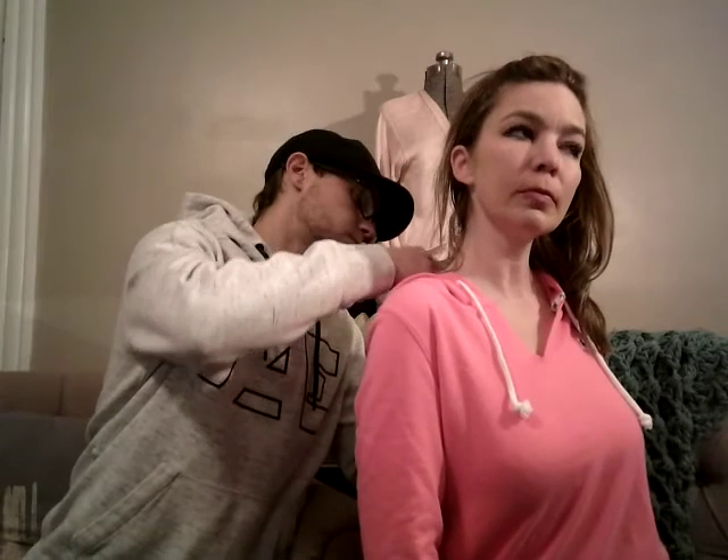Mine is a bright pink Victoria's Secret hoodie — it's got some detail on one sleeve, and the back is just plain. It's a size small slash petite, SP.